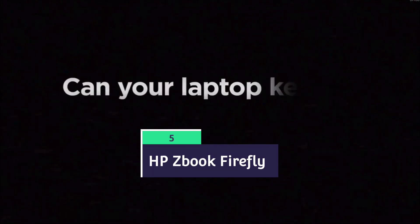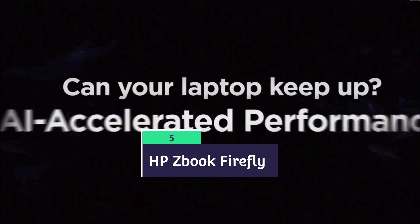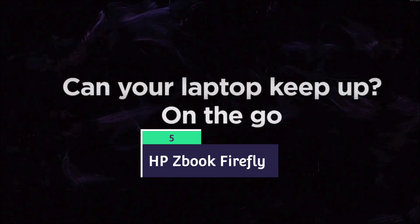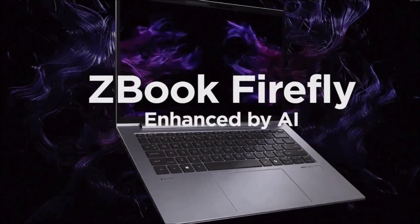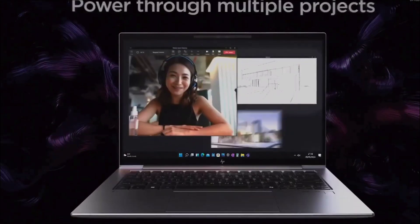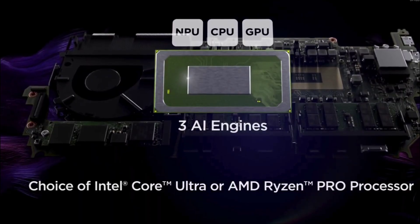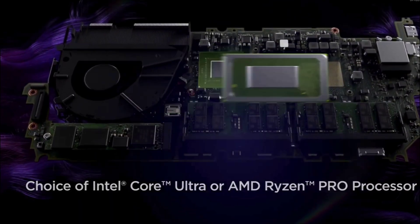HP ZBook Firefly 14 G11 — a mobile workstation suitable for professional engineering courses, fieldwork for civil engineers, or running heavy ML and AI projects. The HP ZBook Firefly 14 G11 is a lightweight mobile workstation featuring an Intel Core i7 processor or AMD Ryzen Pro processor.